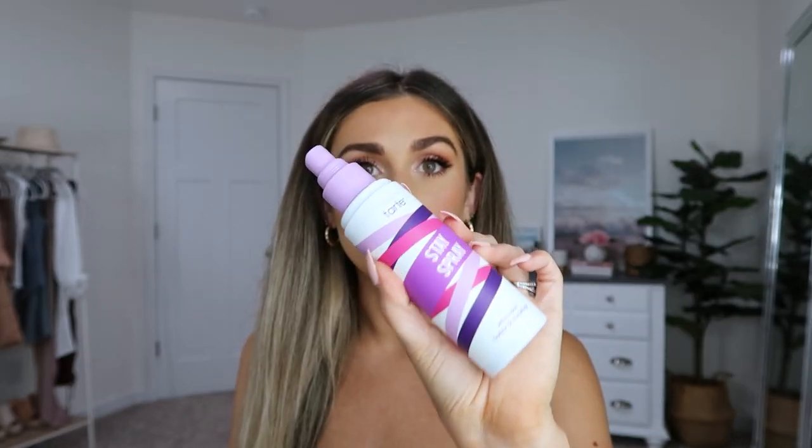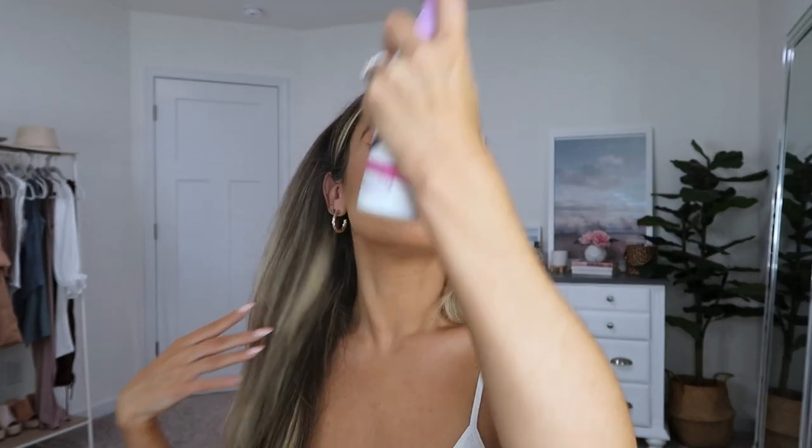For setting spray, I've been loving this one lately — the day spray by Tarte. It smells really good, kind of refreshing and floral. I love how fine the mist nozzle is, but it also disperses super evenly. I do two rounds of sprays for good measure.